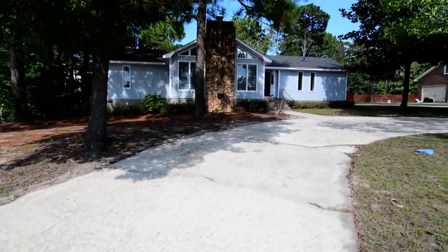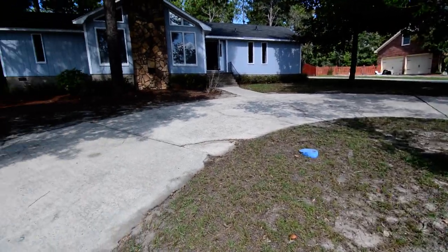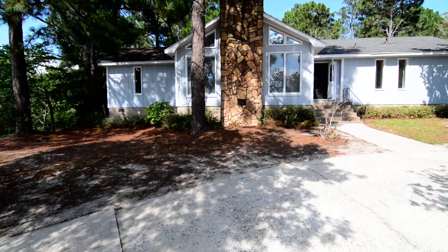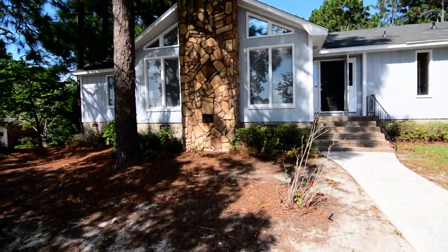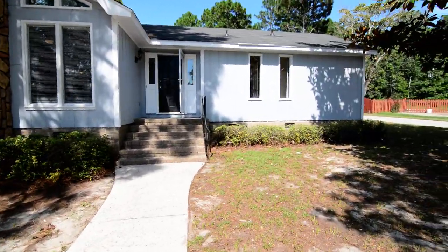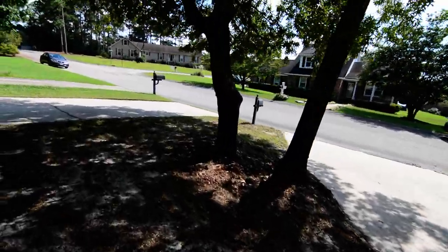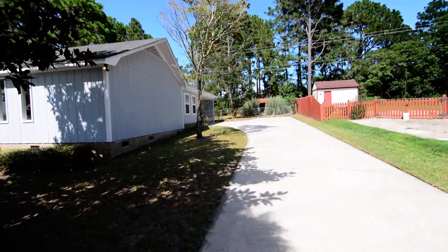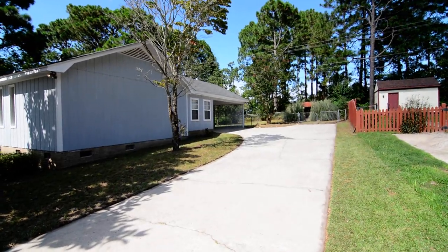We're out in the front yard. You have some nice mature landscaping out here. There's a circular driveway out in the front of the home that's convenient for guests or just having multiple vehicles. There's a nice attractive contemporary style facade with the stone from the chimney going up in the center, and nice large windows out front. There is a second driveway on the other side of the mailbox that goes up and around to the rear of the property, and you can see at the very back there's a carport.